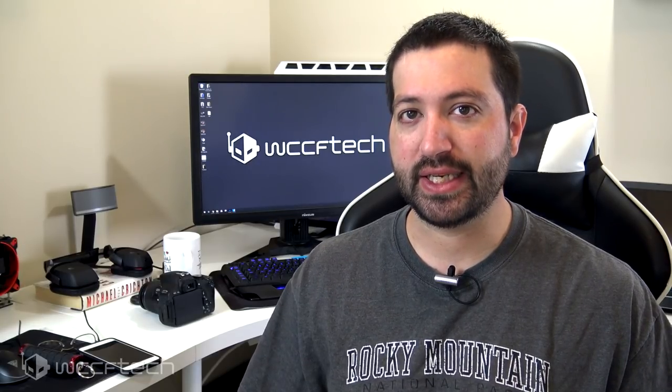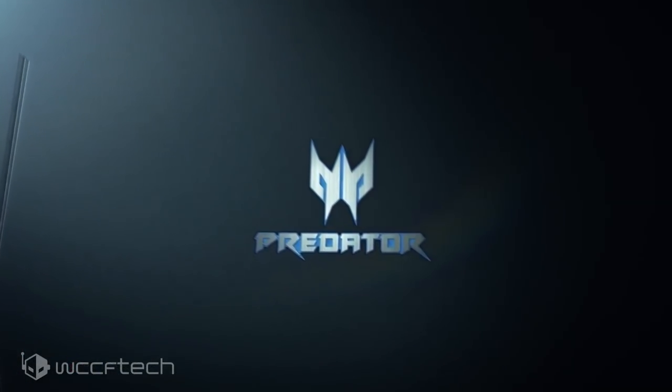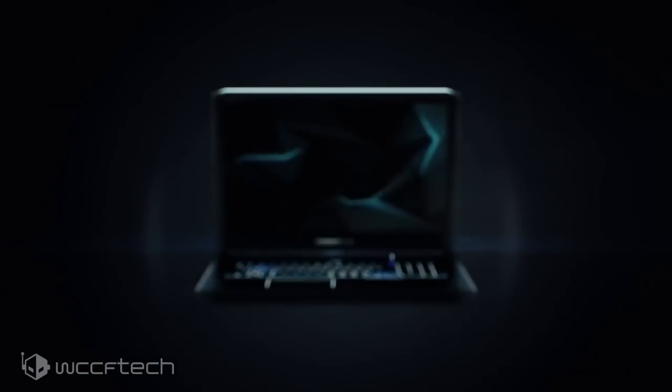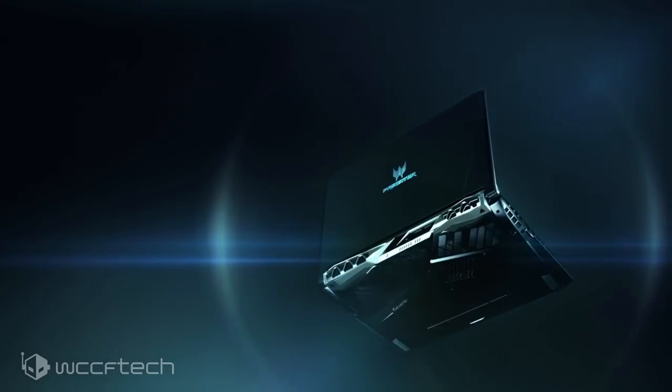But what we're here to talk about today is this — the Predator Helios 500 from Acer. What really sets this apart from most other laptops these days is that it gives you some real choice and flexibility, something that we really haven't seen a lot of.